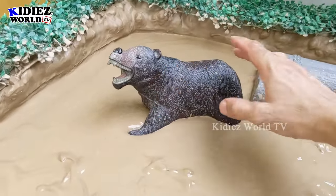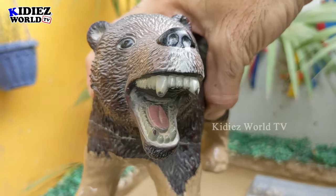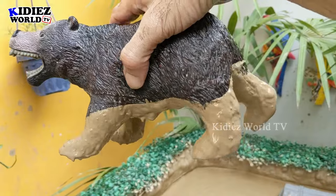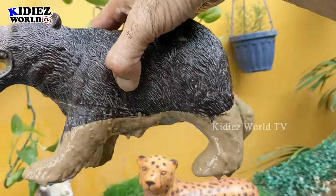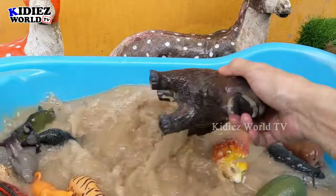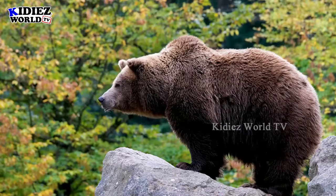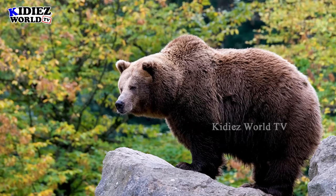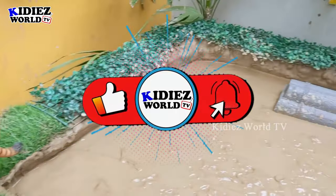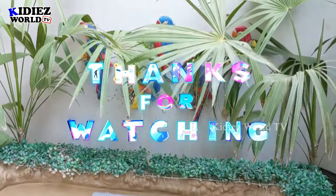Now we have the last zoo wild animal — this big brown bear standing in the mud ground, very very muddy. I really like this one as it's a very realistic big brown bear with very sharp teeth. Brown bears are omnivore animals so they can eat anything. Let's wash him. Here we go, brown bear! Amazing friends — I just love making this video every day for you. Like the video, subscribe the channel, and hit the bell. Have a great day, take care, bye bye!